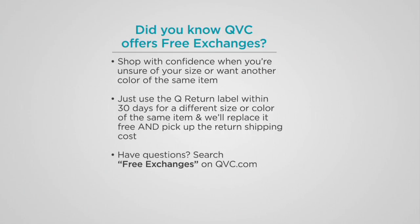Call 2-8-0-6-4-9. We have purple, black, cranberry, sapphire, and teal — decide which colors work best for you. Never hesitate to shop with us. With our free exchange, you have 30 days to get it home. If you chose the wrong color or size, we'll replace the same item with a different size or color for free and cover the return shipping. Just read the directions or call customer service — the Q return label is how you do it.